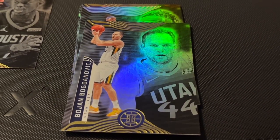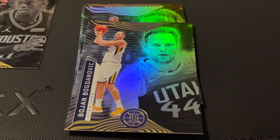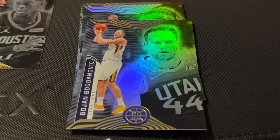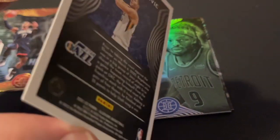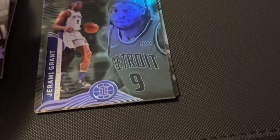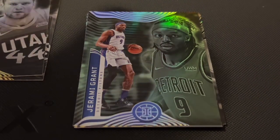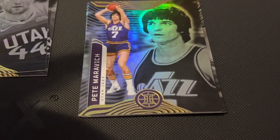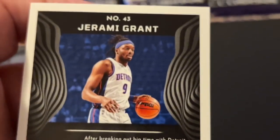The next one is Bojan Bogdanovic. I wonder who he plays for — it says Utah, I think. Maybe it's the Jazz. Yep, number 35, Jazz. Okay. Jeremy Grant, Detroit Pistons, number 43.